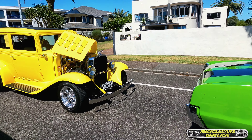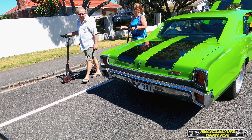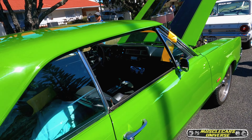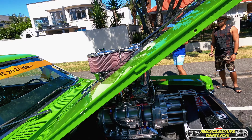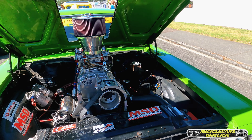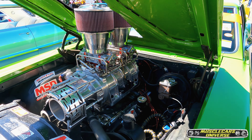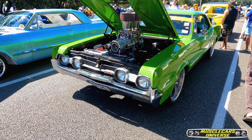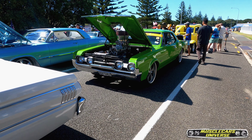More Mustangs, more hot rods, and we have this really cool Oldsmobile 442 with a bright red — sorry, green — with the cup holders and a blower. Let's go! Who wants to see more Oldsmobile with a blown motor? You don't see them every day, do you?